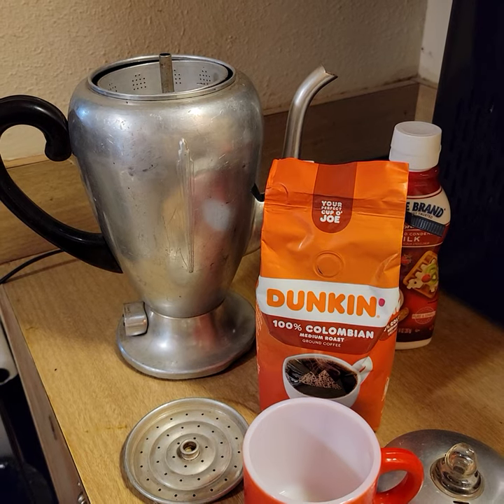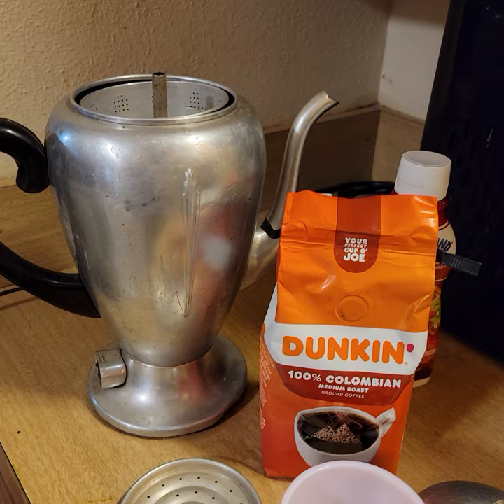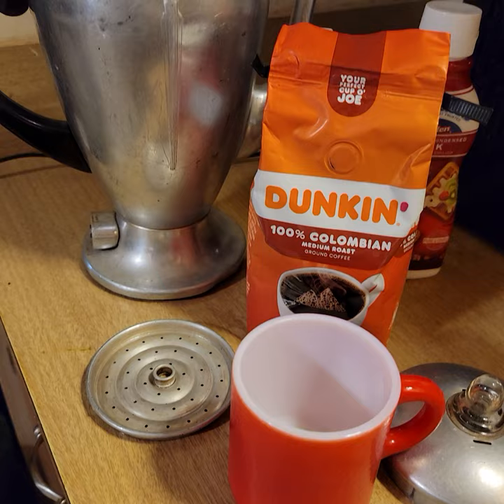Hello, this is Toni from Butterfly Nurse Thrift, and welcome to my channel. This is a little different video this morning. If you remember, I got this coffee pot in one of my hauls at an estate sale for a dollar, and we're going to give it a try. I've got it all cleaned up — it's got the basket and a lid — and I got my Fire King red coffee mug, and here we go.